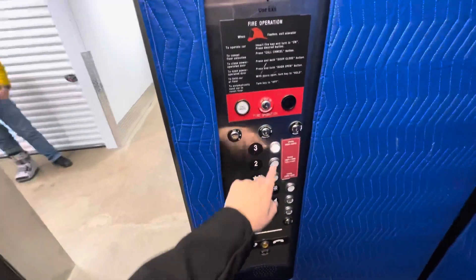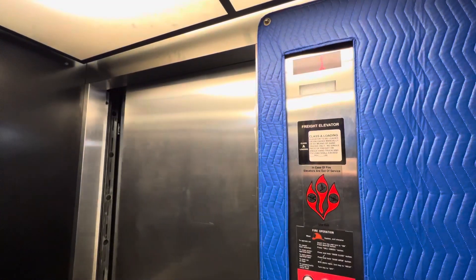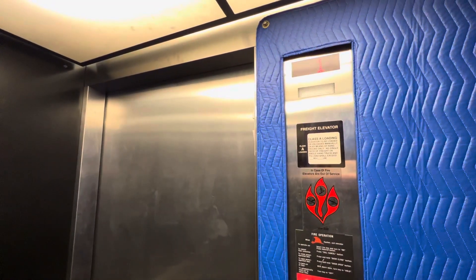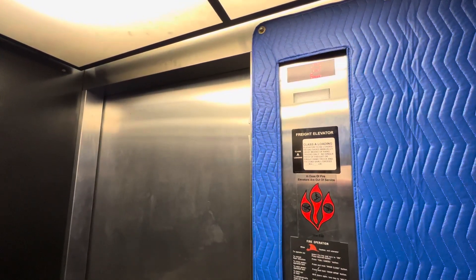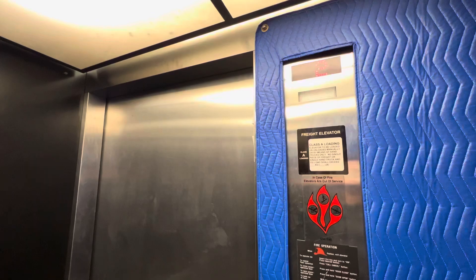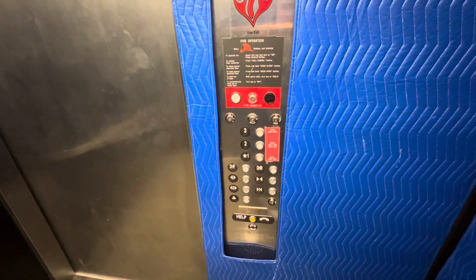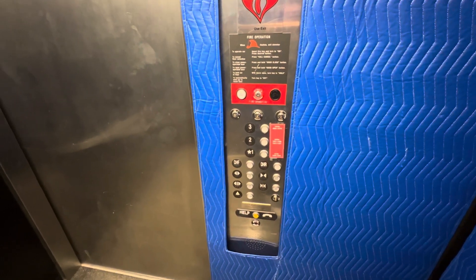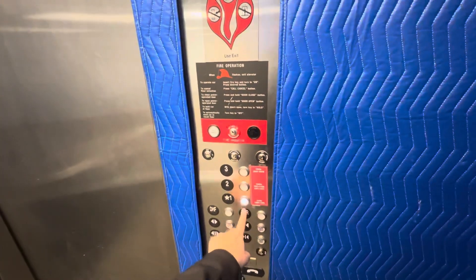We're going to take Krupp to three. It opens up on the backside. Weirdly enough, this is also the first floor. I'm going to take her back down to one.